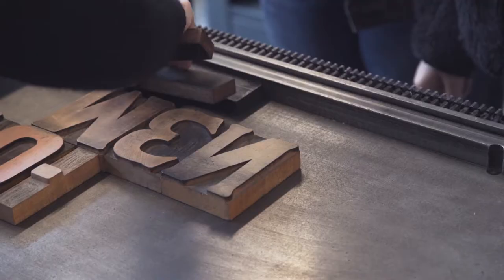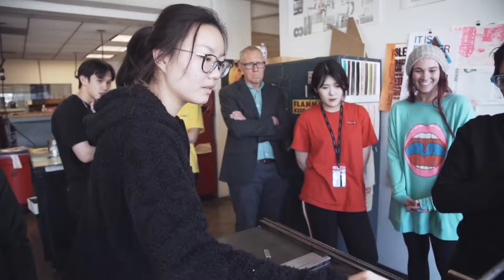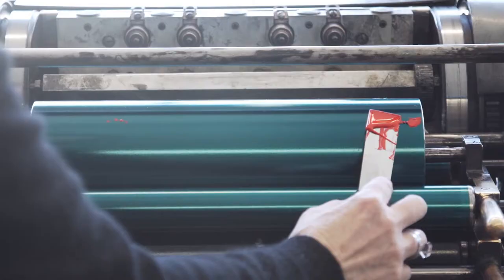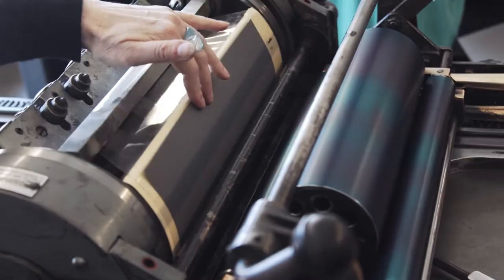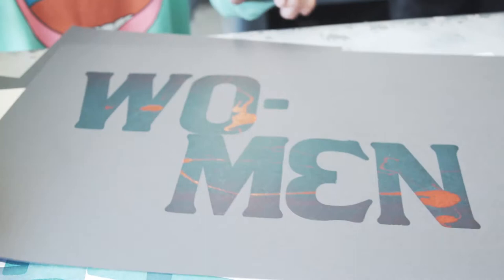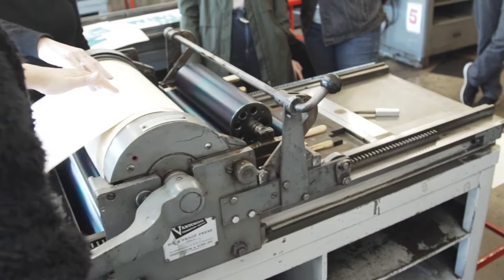The work that the students do here is integrated into the typography curriculum of ArtCenter. What we do here is we use it as an experimental typography workshop. Yes, you can learn about the rudiments of typographic design, but you could also use the technology to experiment — to look at how does touching and making differ from working on a computer.